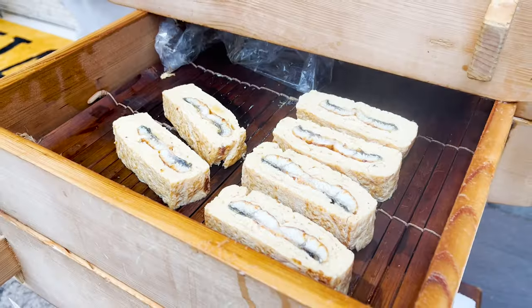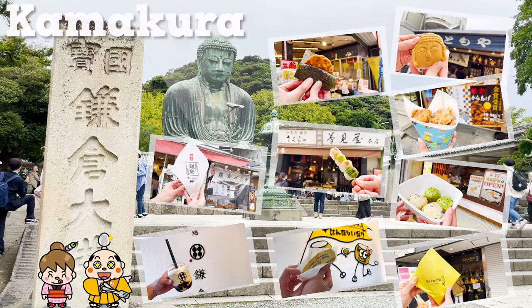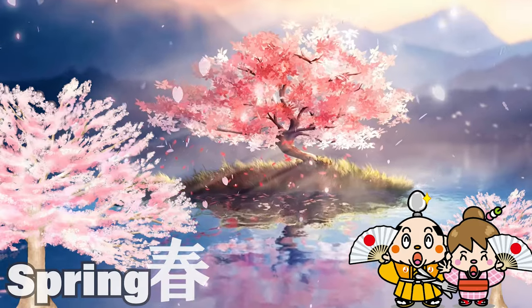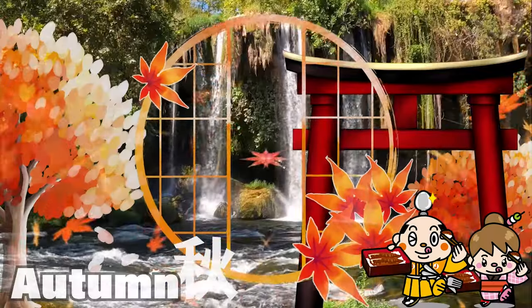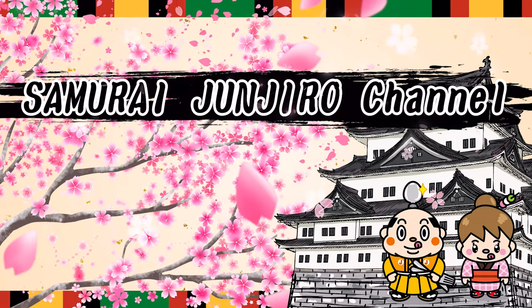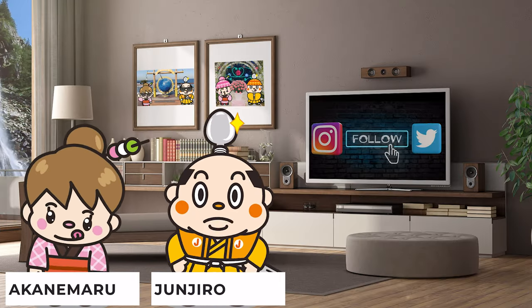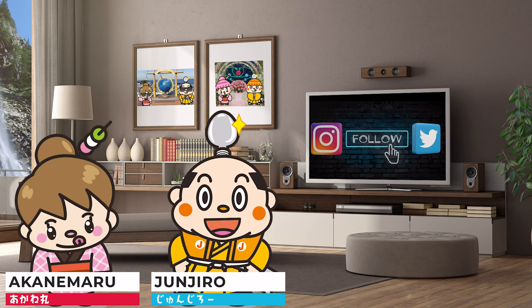Kamakura Eating Tour: 9 Recommended Places to Eat. Hi, I'm Samurai Junjiro, born and raised in Japan.